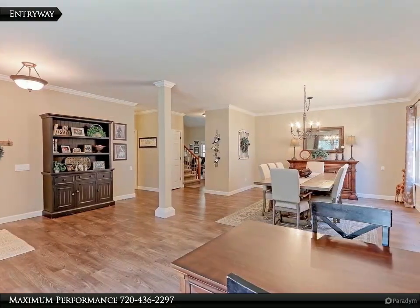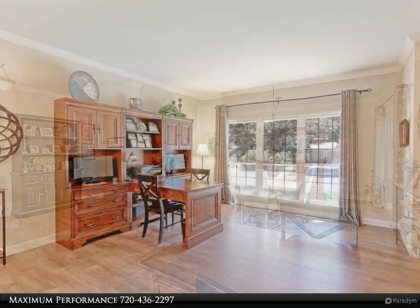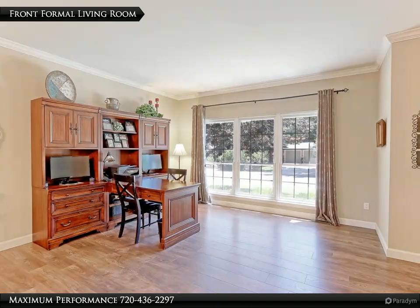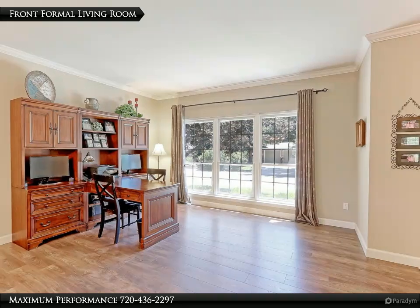As you enter the property you will be impressed with how warm, bright and inviting this home is. The 15x13 formal living room has new LTV water and scratch-resistant plank flooring, designer painted walls with crown molding and a wall of newer thermal pane picture windows with custom valances and 2-inch blinds.